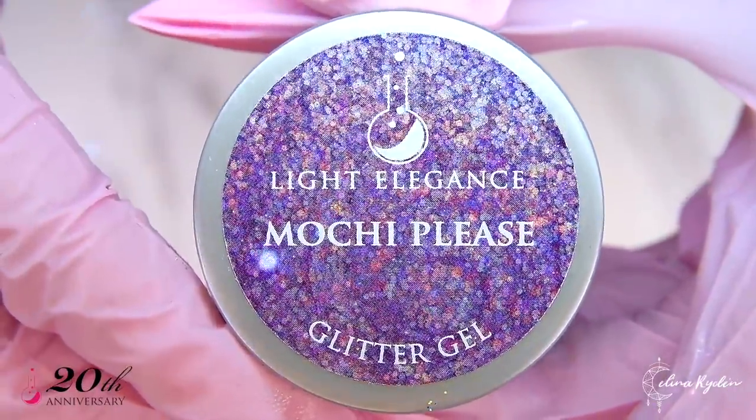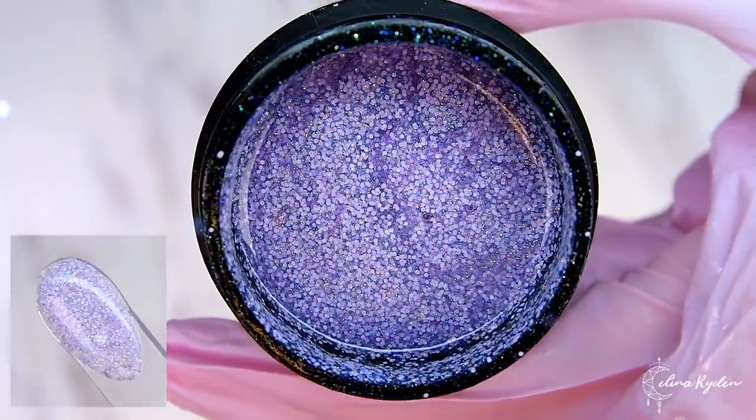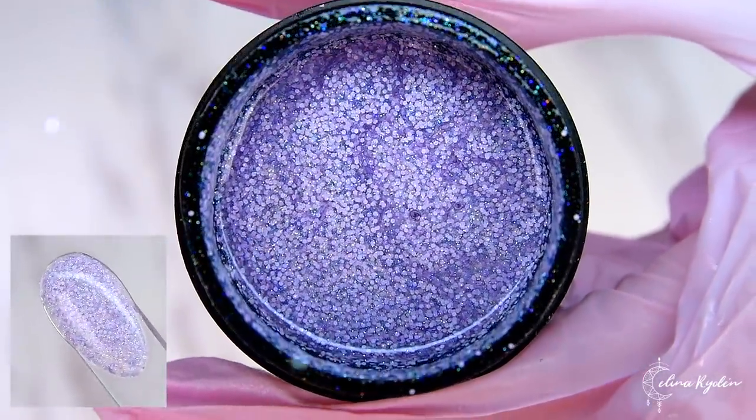Mochi, please. Soft matte lavender flakes with a tiny bit of glitter. It is a crime not to try the combination with Soft Serve.